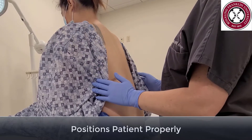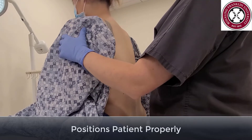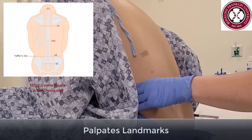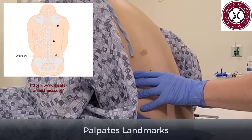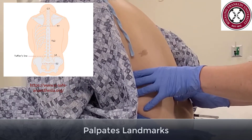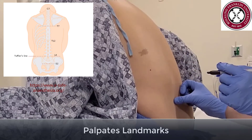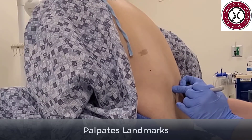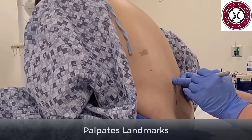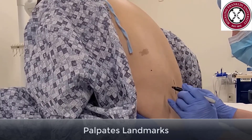Position the patient properly by asking them to arch their back like the letter C or an angry cat. Use the landmark of the patient's iliac crest to find Tuffier's line at L4. Use your hands to find the patient's spinous processes for midline, and choose an interspace between two aligned spinous processes. If you are having difficulties, you can have the patient sit straight up and reposition. Or if landmarks are difficult to palpate, the use of ultrasound may be helpful.